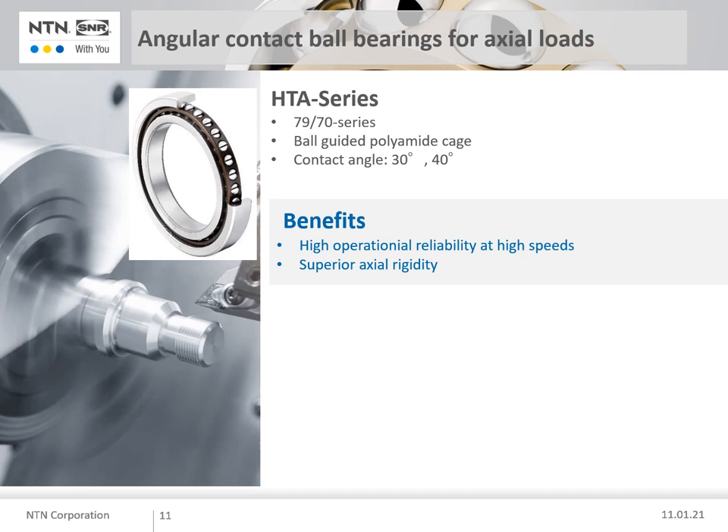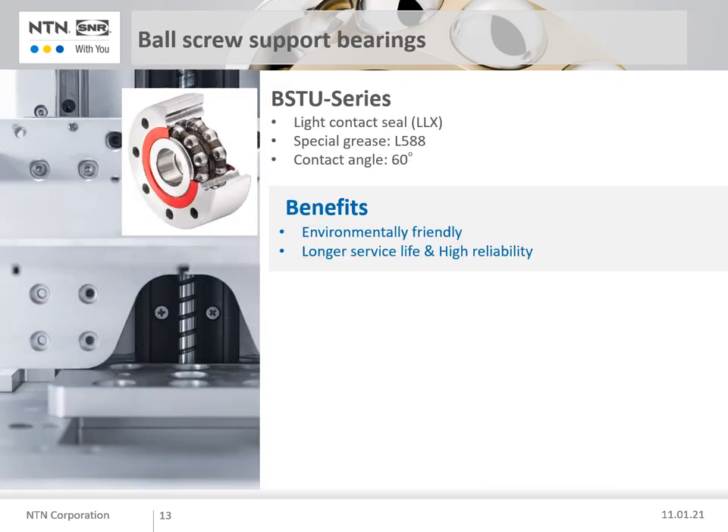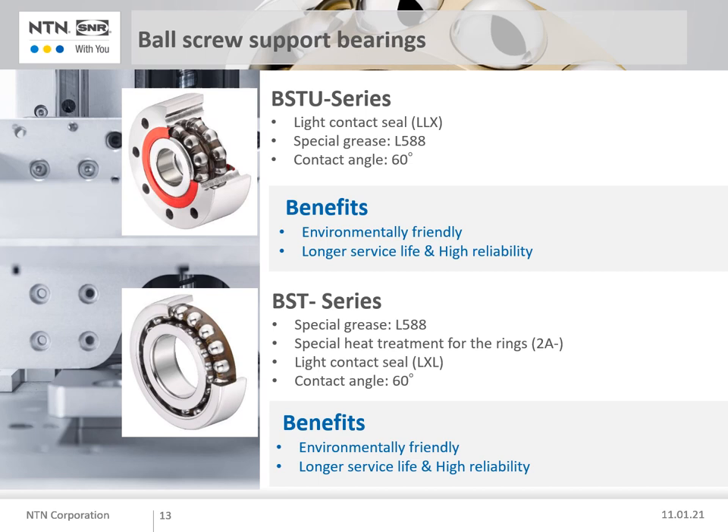That's all about our high precision bearings for spindles or other parts of a machine tool. Let me explain our offering for the axis. Here you can see our offer — the BST and BSTU series. NTN can offer both the BST and BSTU bearings, available with a light contact seal to achieve accurate positioning and higher speeds in order to reduce non-working time, increasing the number of pieces which can be produced. The contact angle of 60 degrees plus the optimised inner geometry leads to high axial load capacity and superior axial stiffness.